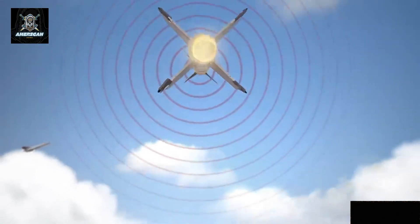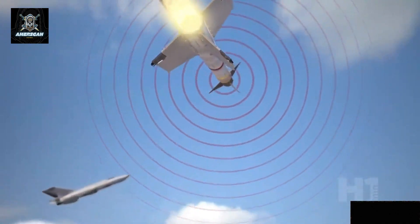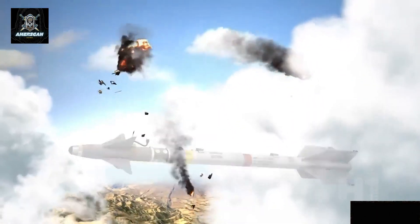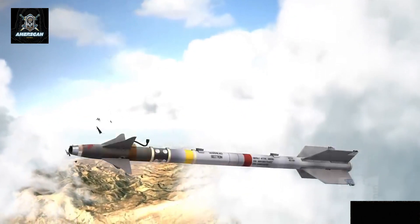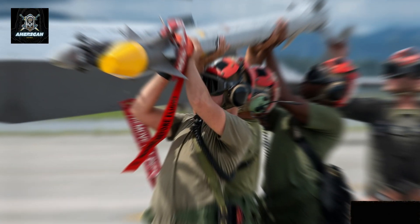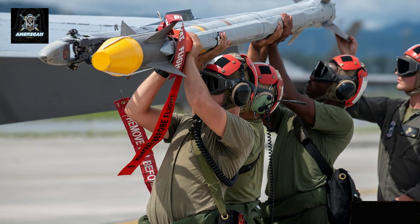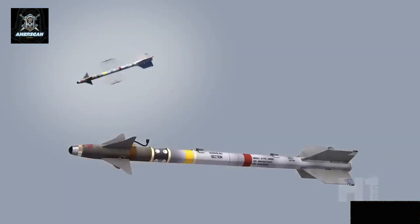However, the AIM-9X was not originally designed to intercept other air-to-air missiles. While it possesses the technology to track and engage fast-moving objects, intercepting a missile presents unique challenges. One of the primary difficulties in using the AIM-9X for such a purpose is the short window of opportunity to fire.